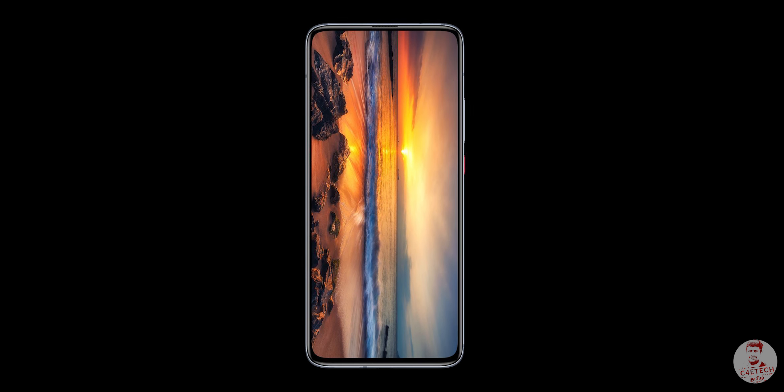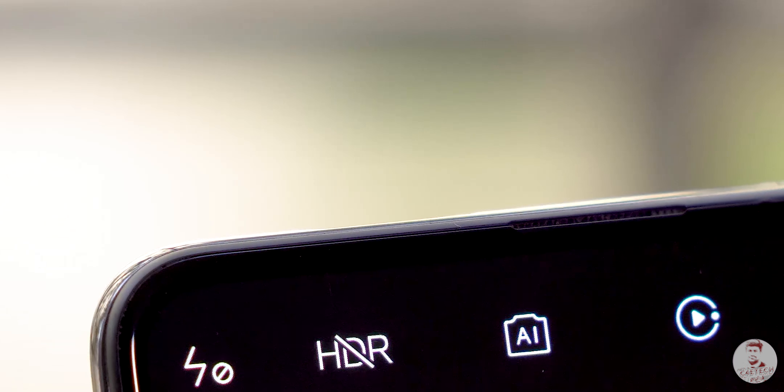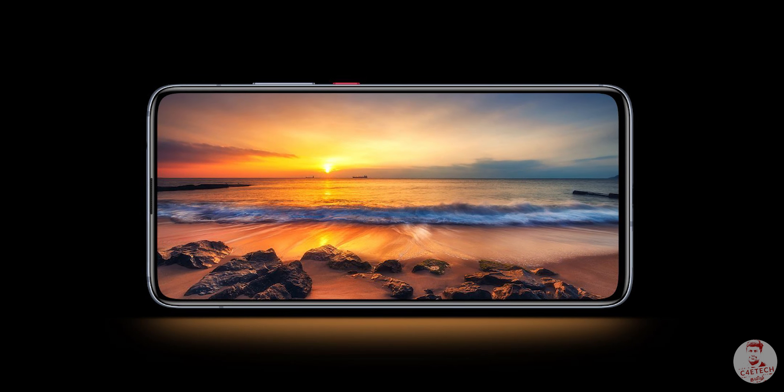In the front, we have a 20MP pop-up camera.